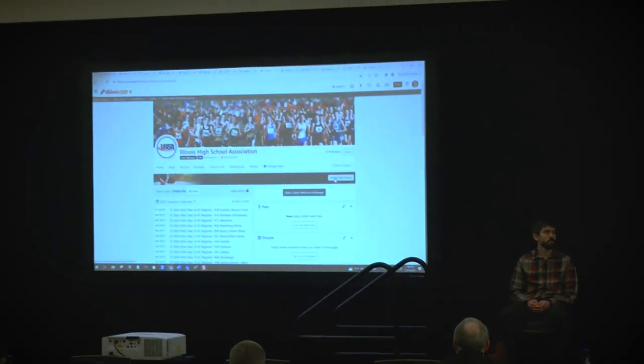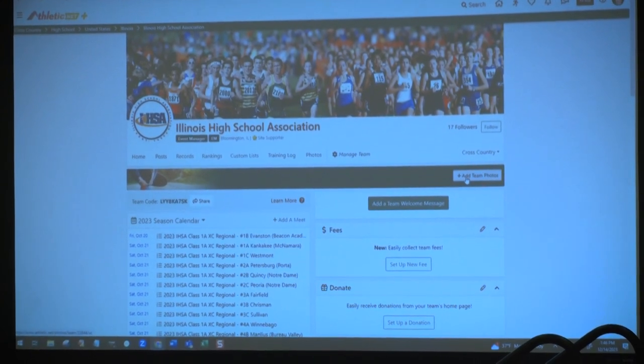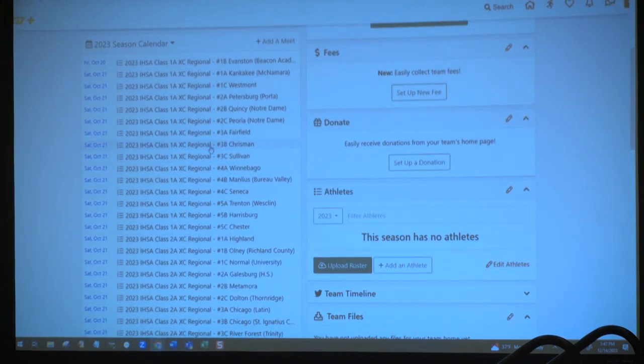Our championship qualifier series is something I want to highlight. Illinois High School is one of the largest series we deal with in the United States. Illinois runs a championship series at the end of their season that includes 39 regionals that lead to 13 sectionals that lead to three state meets. Our qualifier advancement system will allow the user to add the advancement formula from one tier to the next — the source meets would be a regional meet, we add the formula to the destination meet which would be the sectional meet, and then we do the same moving sectional to state. It's a system that has been used very successfully by Illinois.